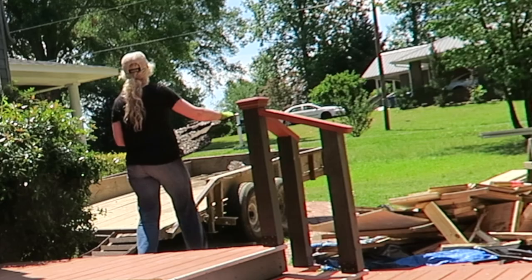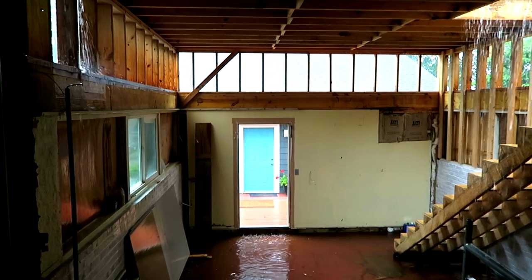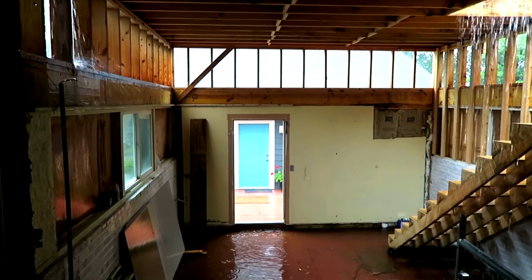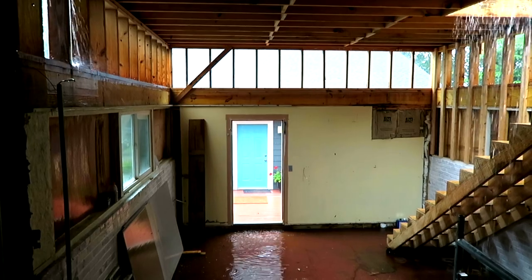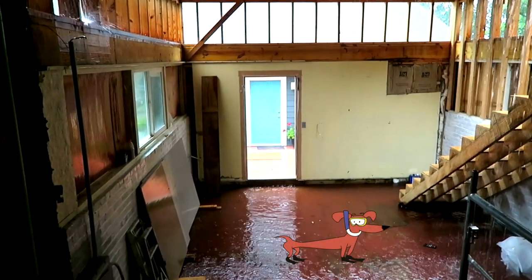Wouldn't you know it, as soon as we get all of that roof ripped off, it starts to rain — and I'm not just talking a little bit of rain, but enough to turn my studio, where we have removed the original floor so it's lower, into a Coco-sized swimming pool.